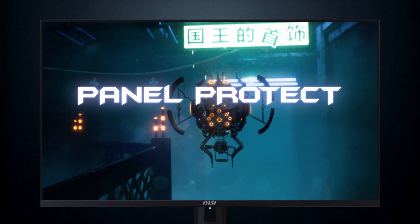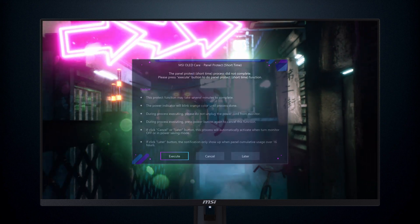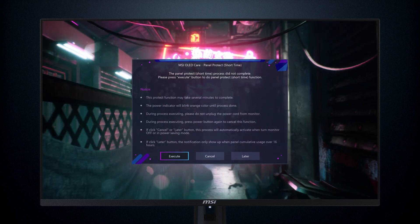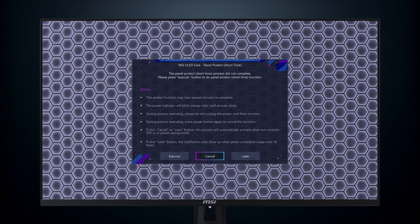The panel protect mechanism operates in four-hour cycles. Users who select the Auto function for protection notifications will receive alerts after 4, 8, or 12 hours of usage. Three options are available in the notification window: execute to activate protection immediately, cancel to delay notification until reaching 8 hours, and later to delay until 16 hours of use, with the process taking about 15 minutes and the power indicator blinking orange.